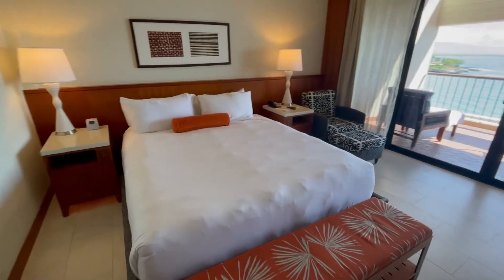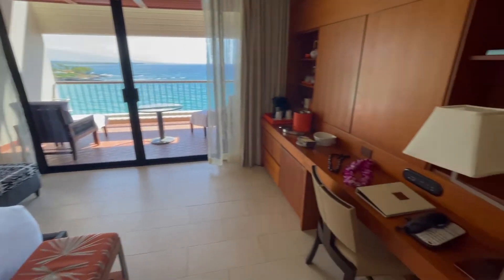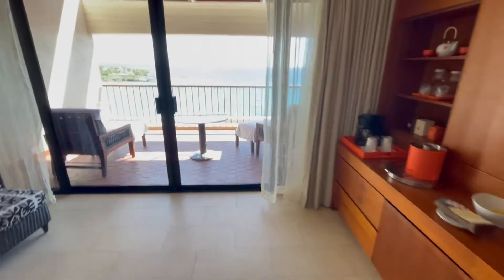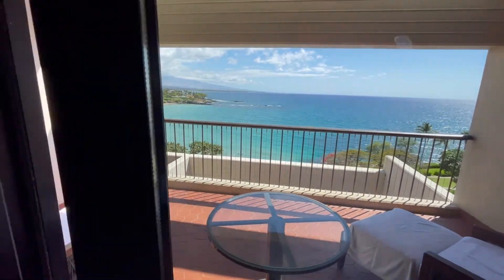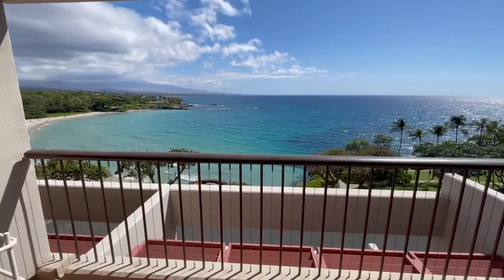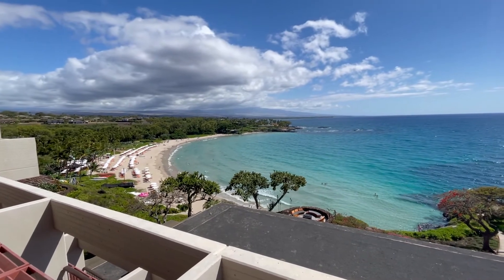Here's the main bedroom — one king bed with lots of little gifts. We had a welcome amenity of some banana bread, which was really nice. And moving out to what you come to Hawaii for: the view. This is the beautiful oceanfront view from our room — you have the sunset, you have the entire beach. It just doesn't get any better than this in Hawaii.